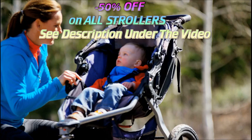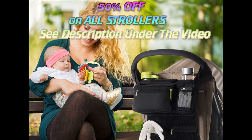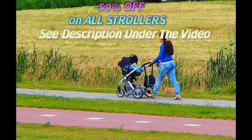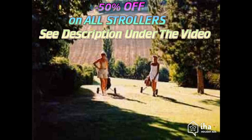Baby strollers are one of the most popular items to put on your baby registry, but it's so hard to know which stroller is best. Here are the key stroller features to look for when deciding on a stroller to put on your baby registry. With so many different types of strollers available, though, it can be hard to tell which one is right for your family.